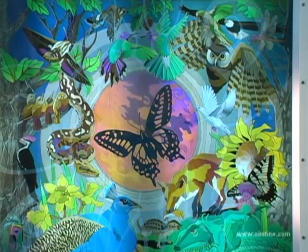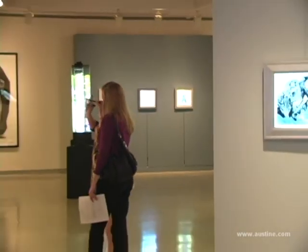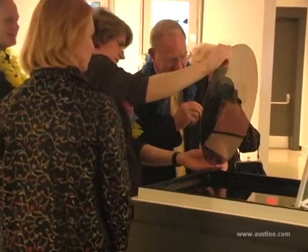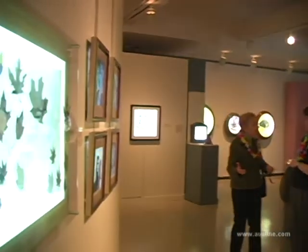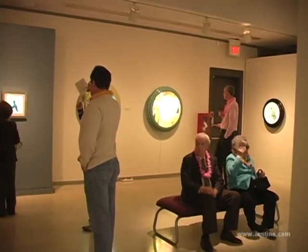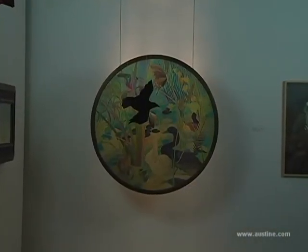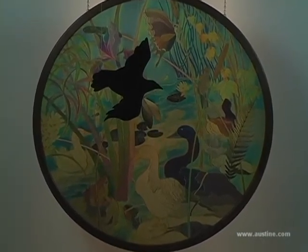We've tried in our installation of this particular show to present the works in a way that the audience can sort of grow into them. The viewer gets to take a journey through the different techniques that she has evolved and used in her artwork, so that you can kind of grow with it and explore it and keep discovering as you go. Not only are you discovering images in the works because they change, but you're discovering how she's been able to manipulate the idea of polarization and her medium.